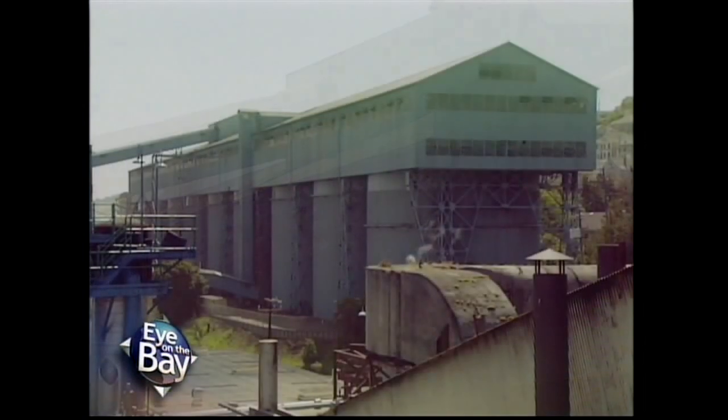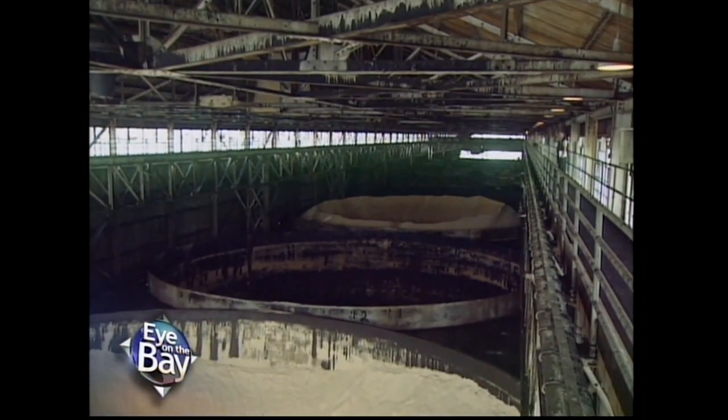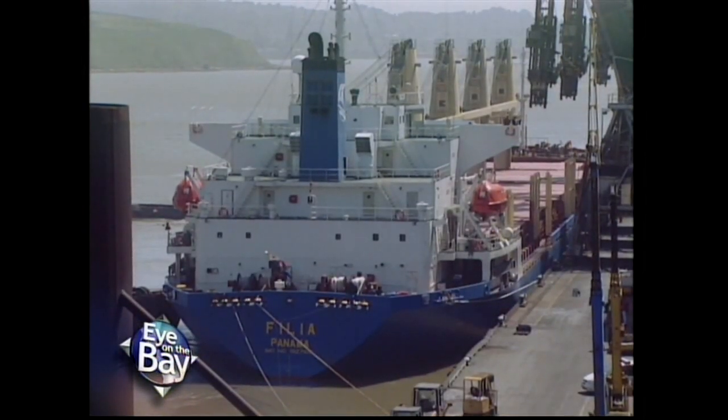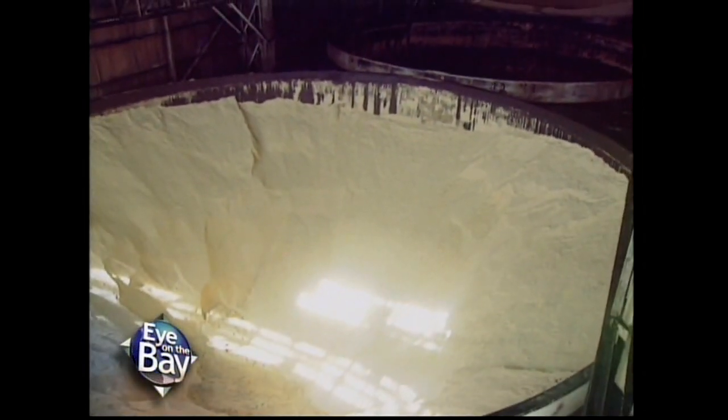Right here, we just climbed about five floors, and we're up at the raw sugar silos at the very top. When the ships come into Crockett, they carry upwards of 35,000 tons of raw sugar, and that product is loaded into one of these nine silos. The silos hold about 12,500 tons apiece, and we have capacity here to hold about 112,000 tons of sugar.